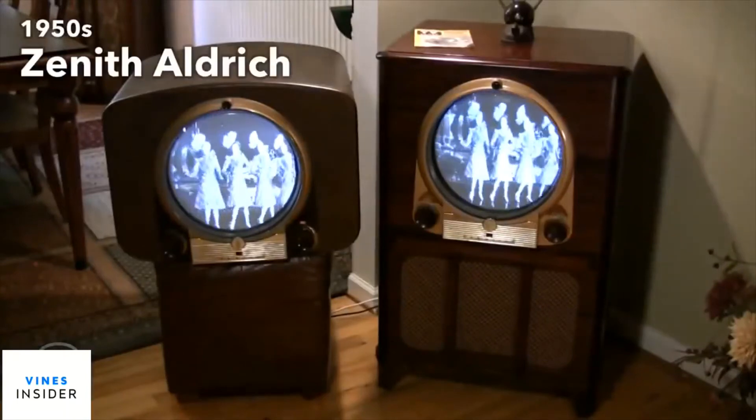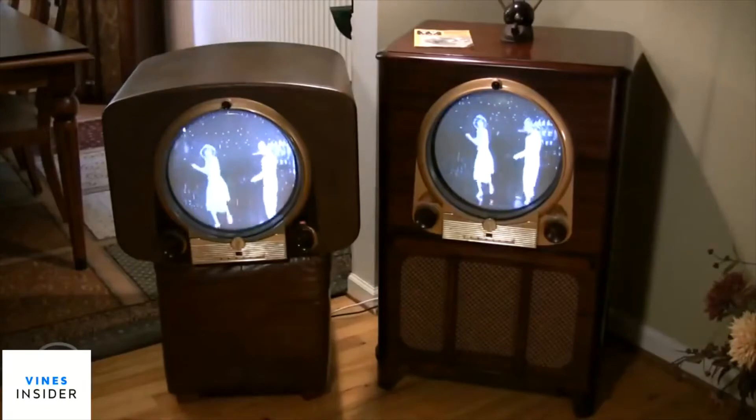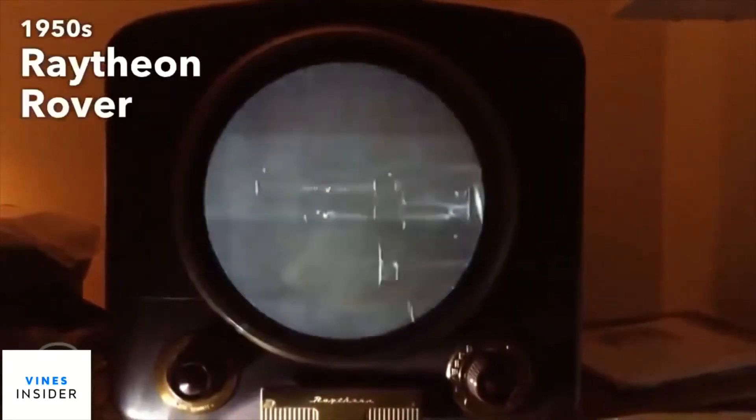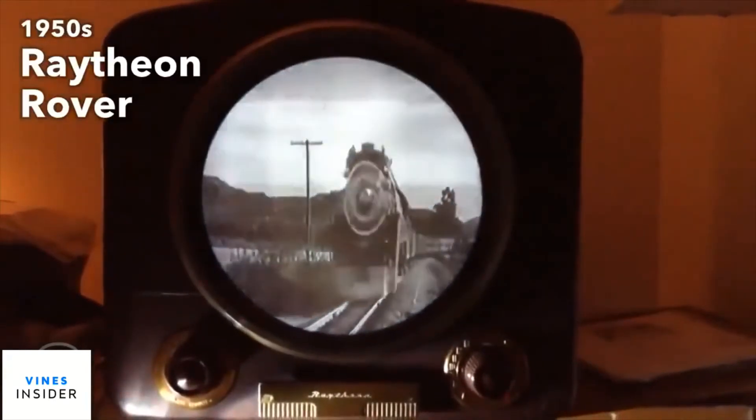The 1950s brought us the short-lived portable televisions, but most importantly it brought us the NTSC color standard. However, not many color televisions were sold until the following decade.